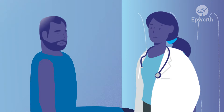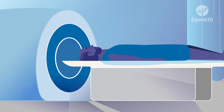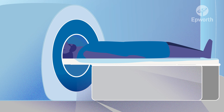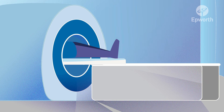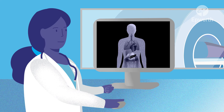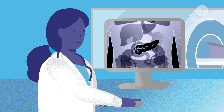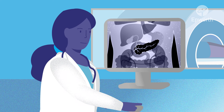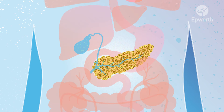If a doctor suspects pancreatic cancer, they will refer the patient for further investigation and diagnosis. Imaging tests, including CT, MRI, and PET-CT scans, may be used to investigate the cancer. Specialists may need to take a closer look at the pancreas or take a biopsy sample, using an endoscopic or laparoscopic procedure to establish the extent of the cancer.